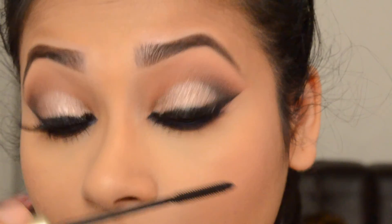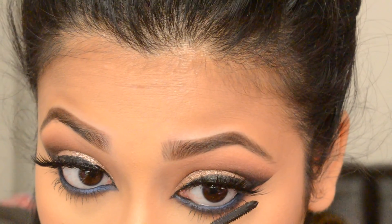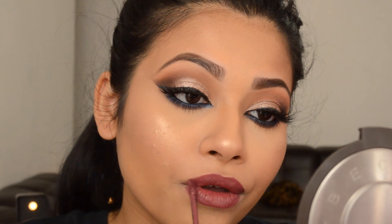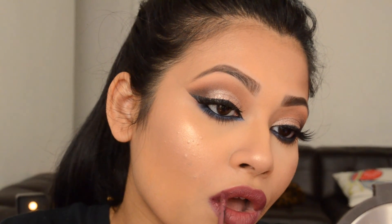To finish it off, I'm using my mascara on my lower lash line as well. I'm using Opal as a highlighter, and for my lipstick I used the Sephora Collection liquid lipstick. I don't remember the name, so I'm just going to list everything down below — don't forget to check it out.